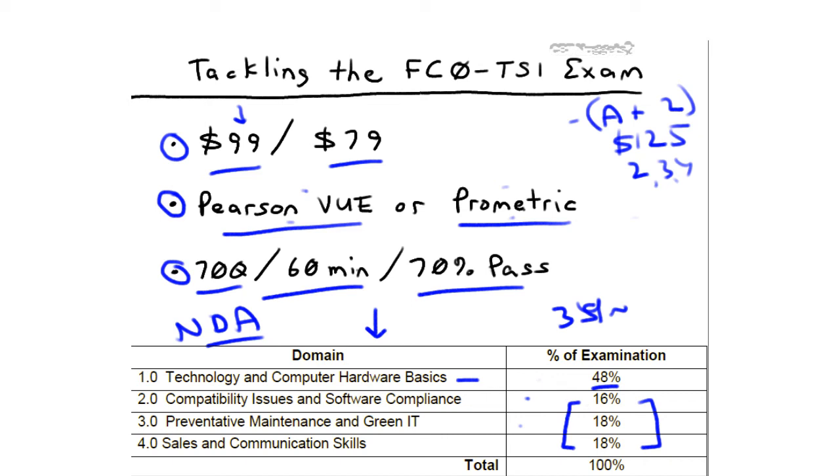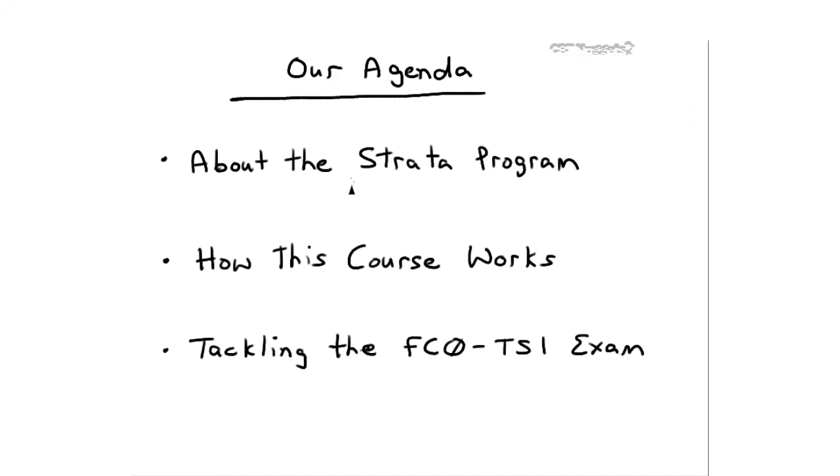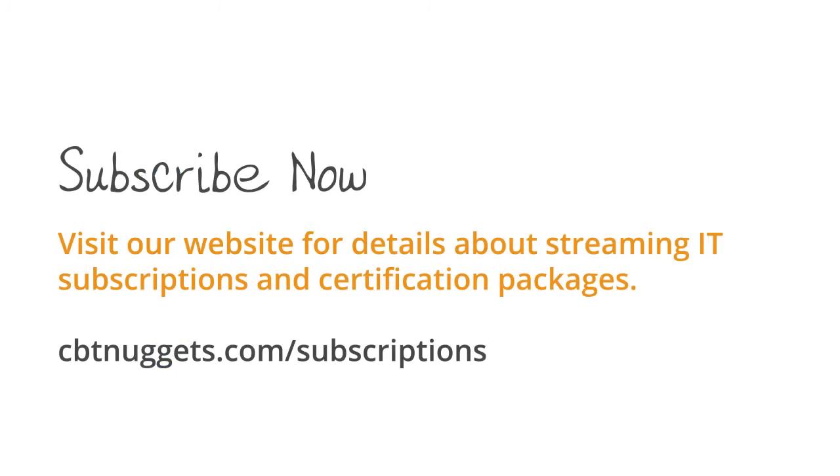I've always really respected CompTIA for being so transparent about that. In this introductory nugget, I've told you all about CompTIA and the Strata program. I hope you've fastened your seatbelts, put on your thinking caps, and you're ready for a really insightful, informative, and enjoyable ride. We looked at how the course works and ensures full coverage of the exam objectives, and I gave you heads-up information on the FC0-TS1 exam — how to register, how much it costs, and how many questions. Go out and pass this exam and earn your certification. You deserve it.